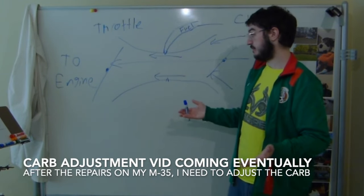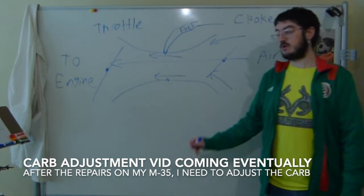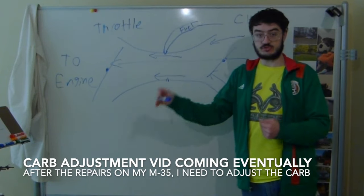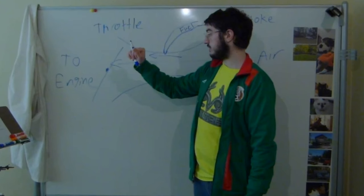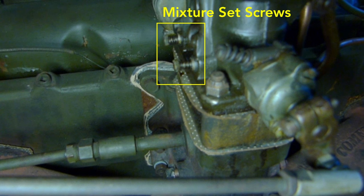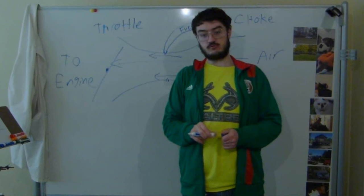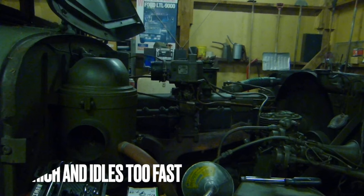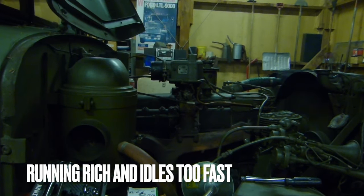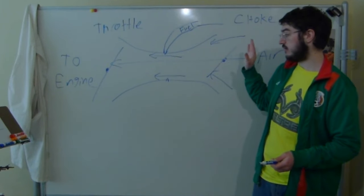So when I'm adjusting the carburetor, typically what I'll do is first, with the engine off, just set the choke to where it needs to be — that's very simple. Then you start the engine, get it up to its normal operating temperature, and then just play around with setting the idle set screw and the fuel delivery set screw, going back and forth between these two until you get the idle that you are looking for. I will do a video on how to adjust a carburetor because the carburetor on my 1952 Rio M35, my old military truck, needs to be adjusted.